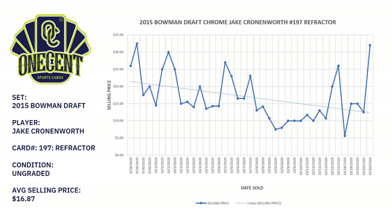We're looking at the ungraded version. The trend line is already going down, though at this time of year it's not uncommon to see cards come down in price — they tend to rise at the beginning of the season and come down at the end as interest shifts to other sports like football. With Cronenworth, back on September 28 his cards were going for around $26 and were north of $30 on a few occasions. However, the average selling price over the last three weeks for the refractor is now around $16.87.